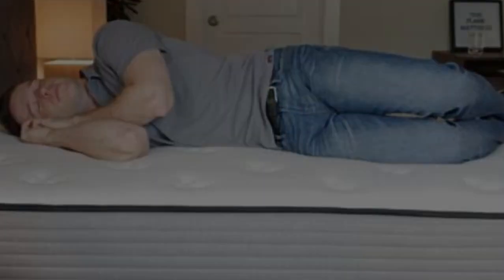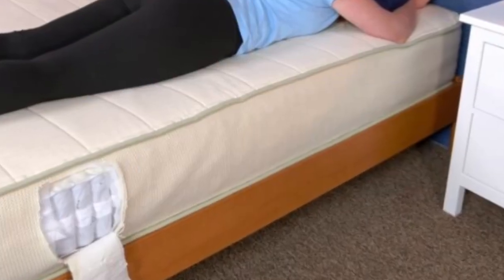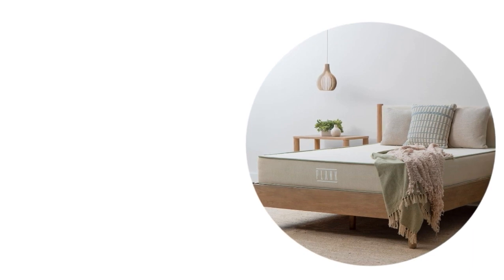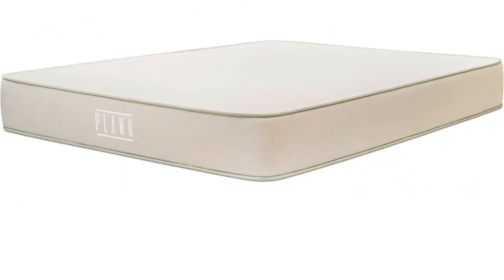The mattress is made with latex and wool, which both have cooling properties, so we recommend this bed for sleepers who run hot. The coils also promote airflow and help keep the bed's interior nicely ventilated. Thicker coils reinforce the mattress perimeter, giving it strong edge support. We found the surface very easy to move around on.